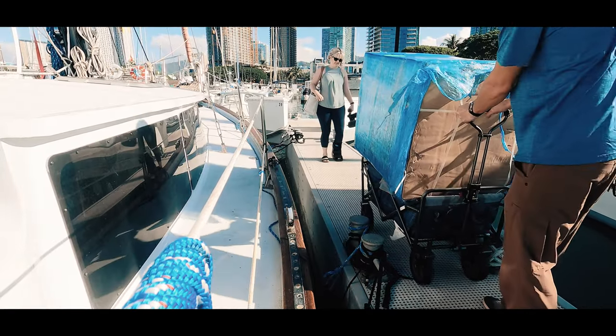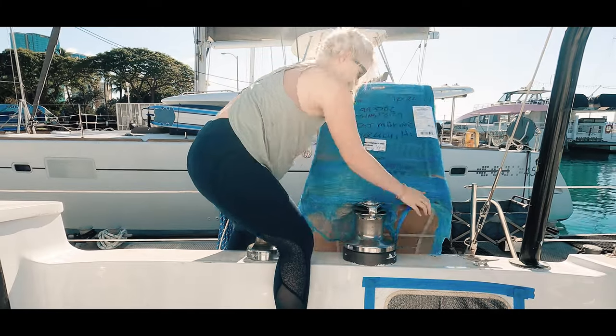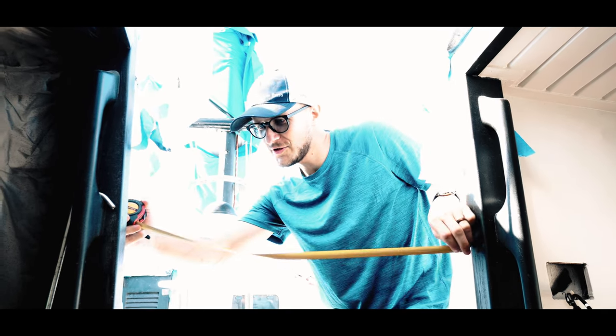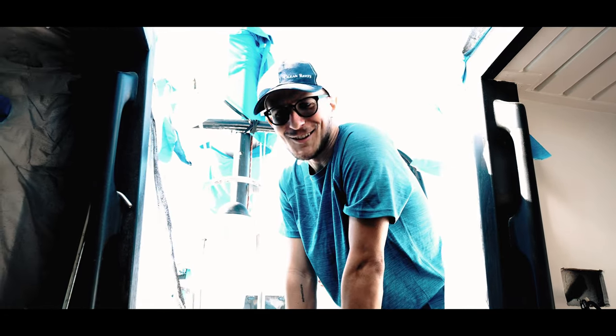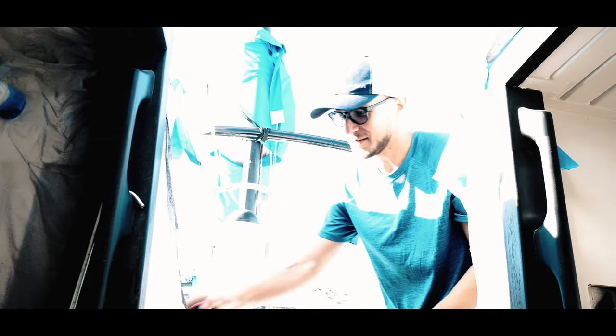We're on our way to West Marine today to pick up our appliances — a fridge going under the counter and a chest freezer going under the settee area. Hopefully they both fit in our car. We put down all the seats in the back, so we'll see. It's under 24 inches, but the fridge is more than 24 inches, so it's not going to fit. Plan B — unboxing in the cockpit.